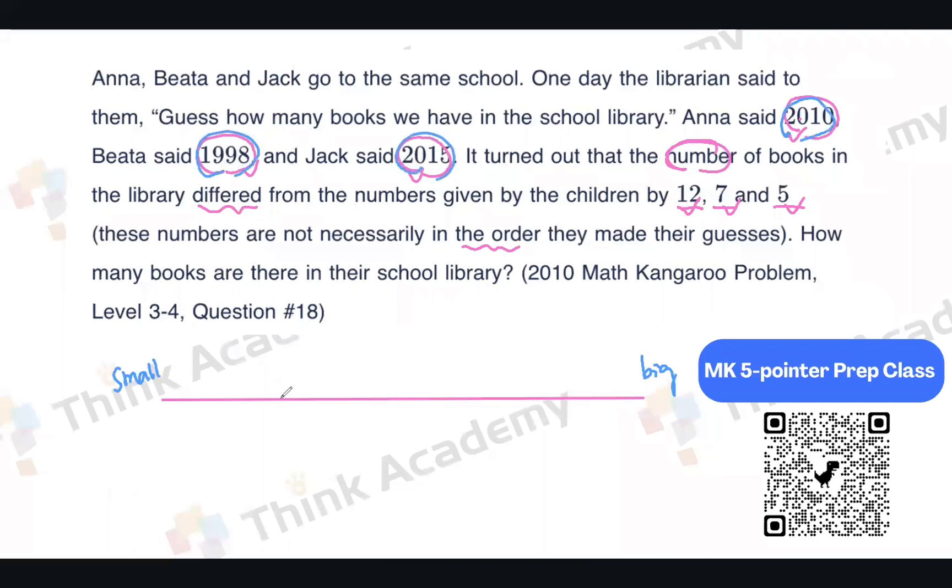The smallest number is 1998, the second is 2010, and the third is 2015. Now, the key question: can the correct number be outside of this range — either below 1998 or above 2015? No, it has to be inside this range. So you can find the difference between the smallest and the biggest number, which is 17.